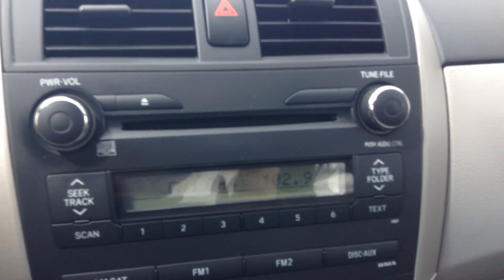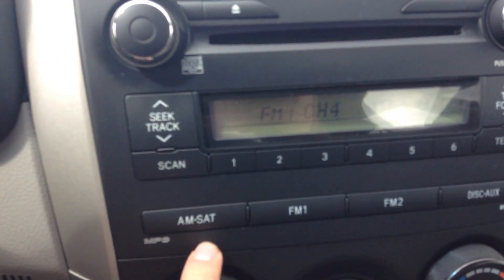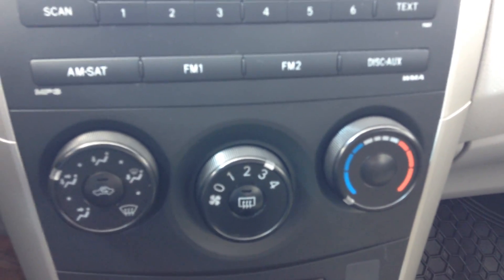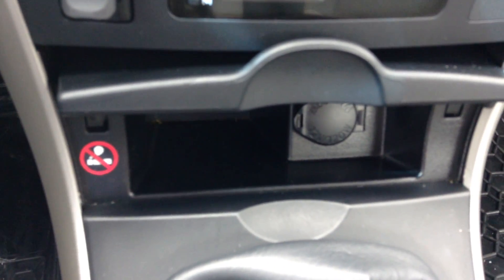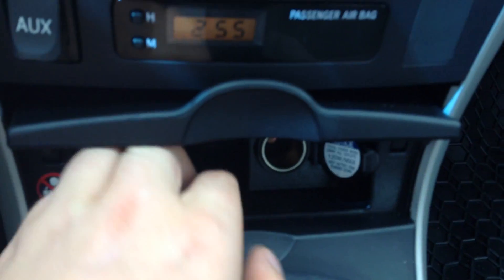Inside the vehicle here you have your AM, FM, CD player. You can get satellite radio installed if you want to. Down here is your climate control. You have auxiliary right in there. Your clock. Right in there is your 12 volt outlet, as well as a little compartment there for change or what not.